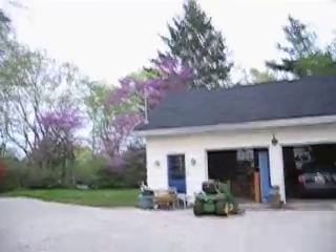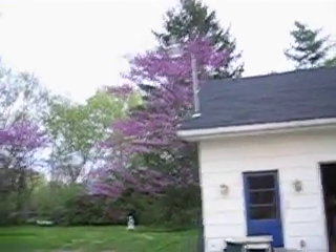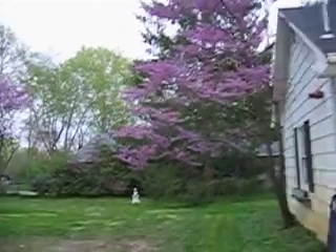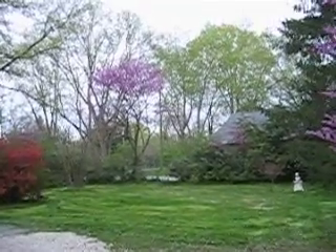We got this one up against the garage — we'll give you a better look at that. And then a couple more along the perimeter of the property, over here.